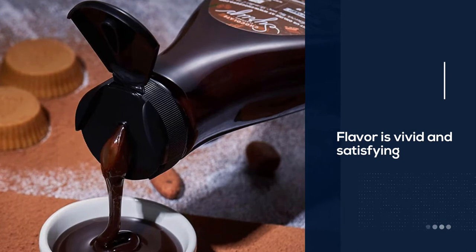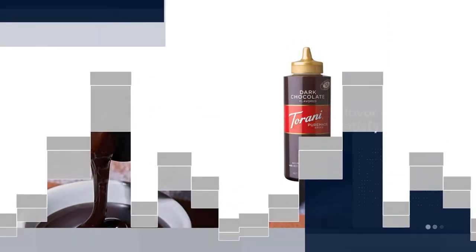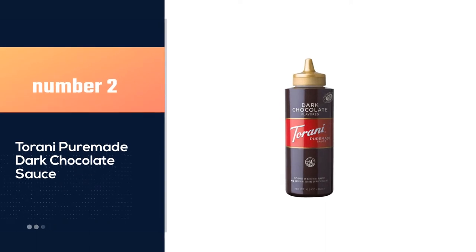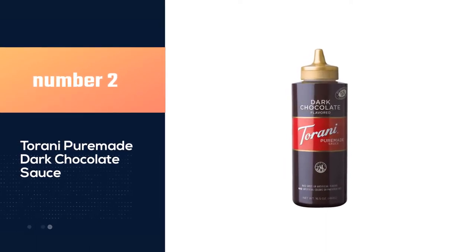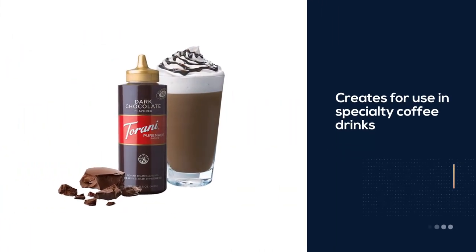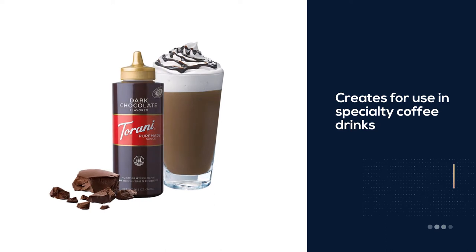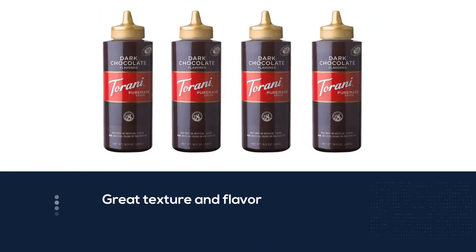Or use it to liven up any of your other favorite keto-friendly desserts. Number two: Torani Pure Made Dark Chocolate Sauce. Torani is most well known for the products it creates for use in coffee drinks, but the same deep knowledge of flavor is used in its pre-made sauces. This dark chocolate sauce is a standout.